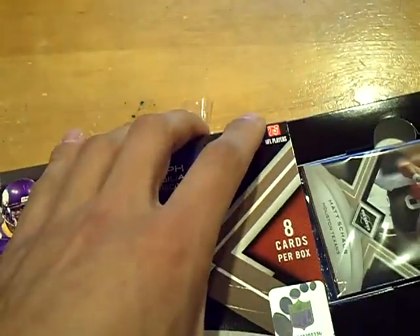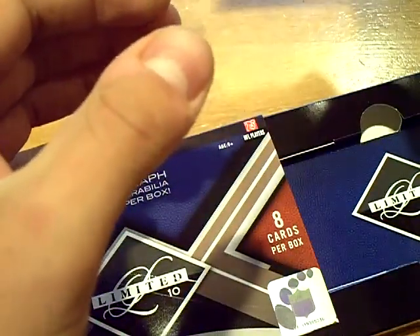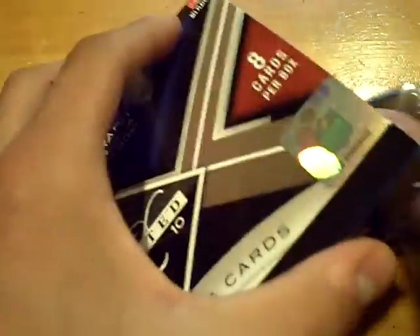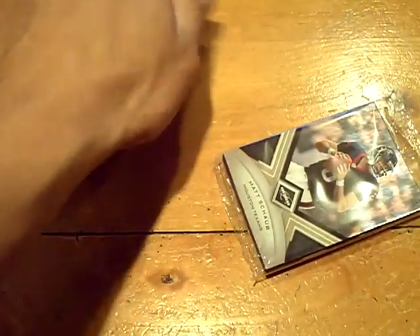Three autographs or memorabilia per box. Maybe we'll get an extra, who knows. Panini Limited. I'm going to definitely be saving this checklist just in case. And let's see what we got. We got two thick cards. Good luck to everyone, here we go.